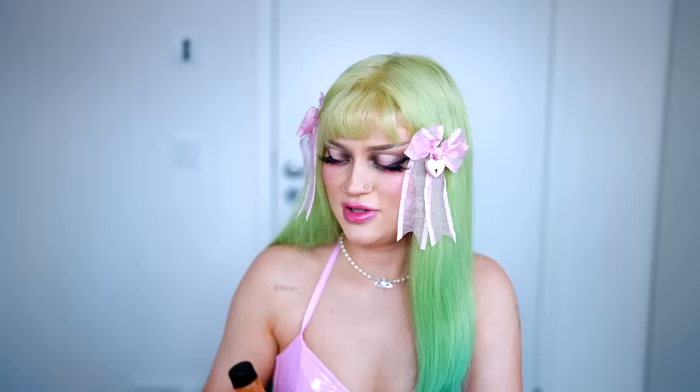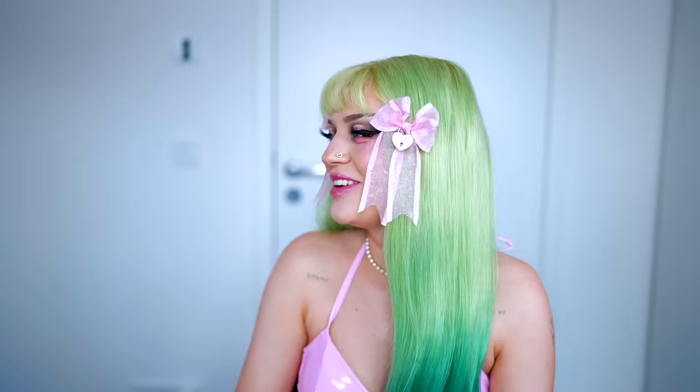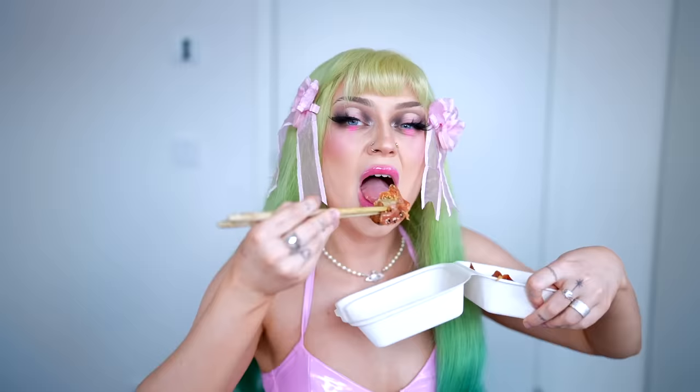I don't think there are actually tomatoes in there. Vincent has diarrhea — you always have diarrhea in my videos. The next one is Banji Ranch with 6,200 Scoville. It looks a little milky. This ranch-inspired hot sauce gets its creamy texture from tahini — that sounds so good. It actually doesn't look spicy at all.